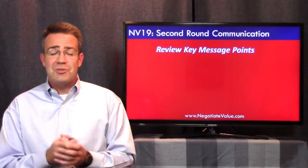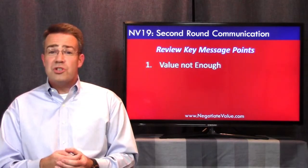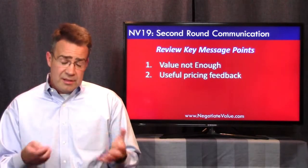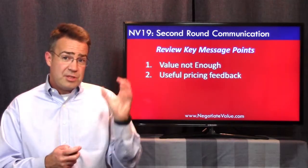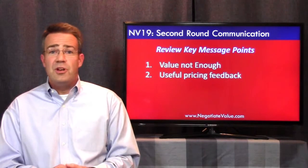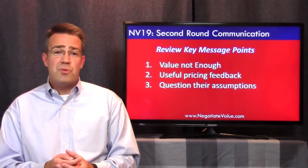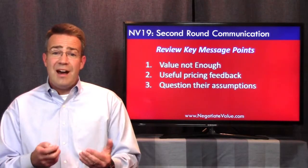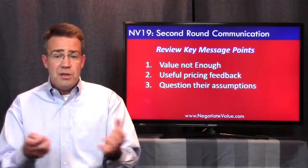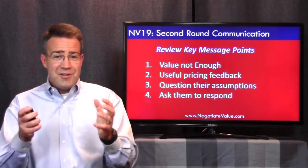Now let's run through the messages we've given to the vendors. The first piece is: the value is not enough. We want all of them to be hungry, realizing we're still looking for a better deal, more value, lower pricing. We've given them feedback in a useful way — pricing feedback in a specific modular area so they know what component it relates to, and they have some sense of the magnitude of where they stand compared to the marketplace. We question their assumptions because we want to understand what's behind those prices and talk about value. And we've asked them to respond.